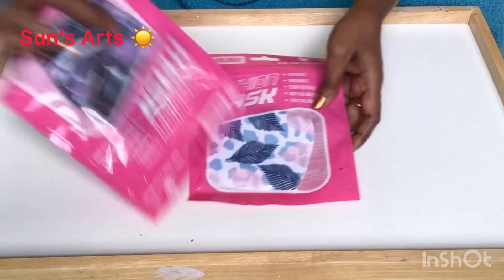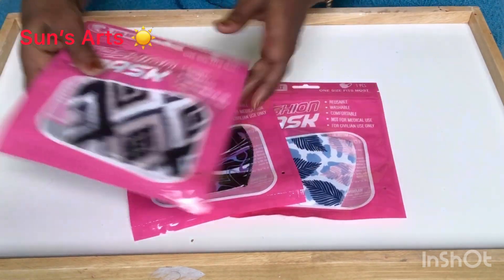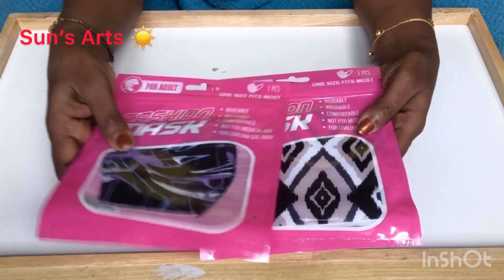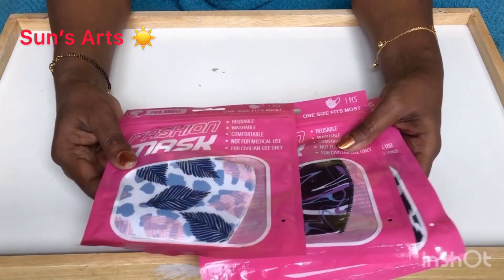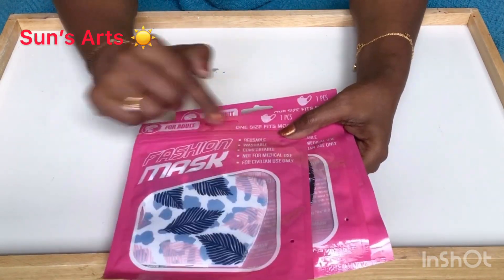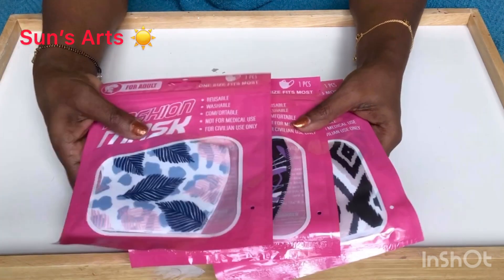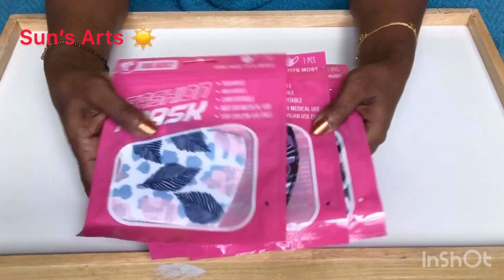The most interesting find — I got excited and got three fashion masks. I got white, gray, and beige; black and lavender; and purple, white, and blue. They have nice designs. They're washable and reusable. It's a really good buy for a dollar, so I picked a few of them.